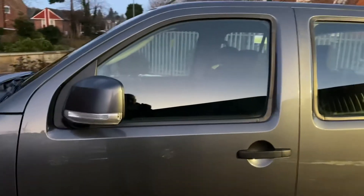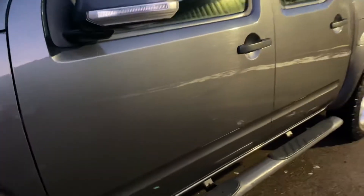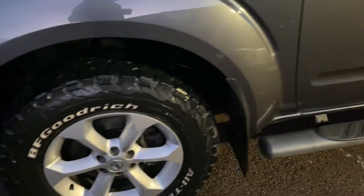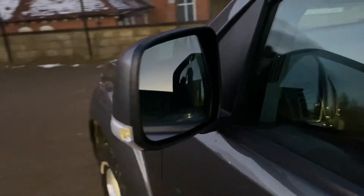Passenger side rear door — there's a little bit of a mark there. We will get this machine polished before it goes out; the current climate with snow and ice makes it completely a waste of time getting the polishing equipment out on anything right now. The passenger side front door is good, side step going down this side is all good as well. Front and rear mud flaps are fitted to this one, again with another matching BF Goodrich all-terrain tyre and another good alloy wheel. Mirror unit all good, mirror itself all good.